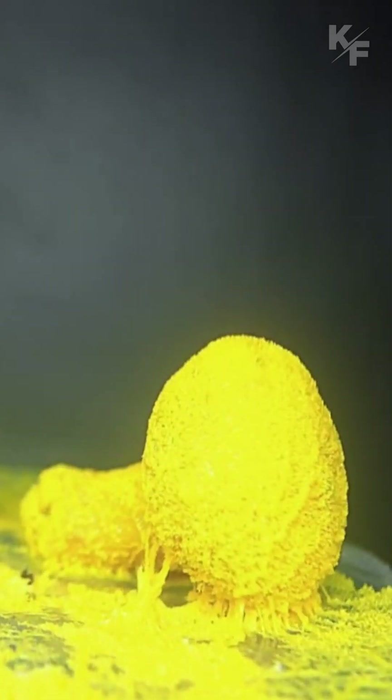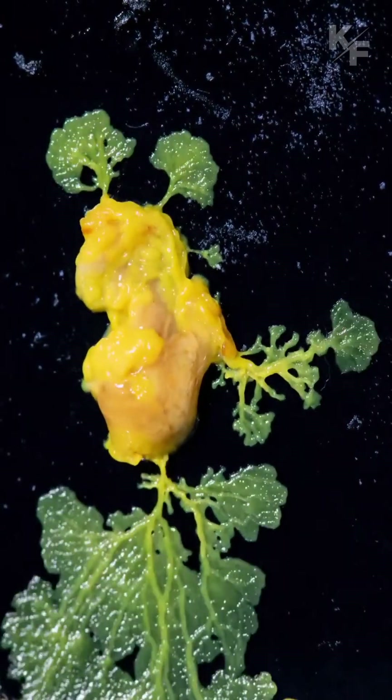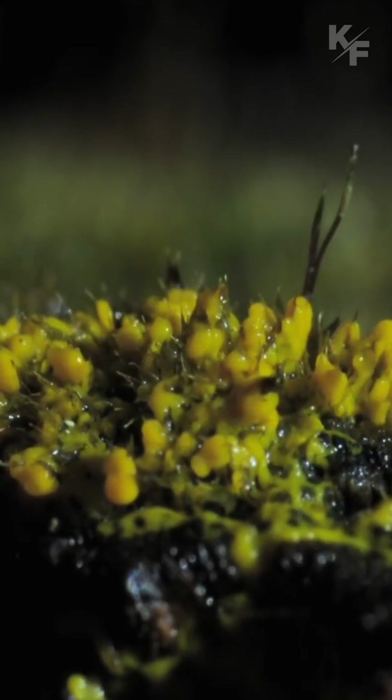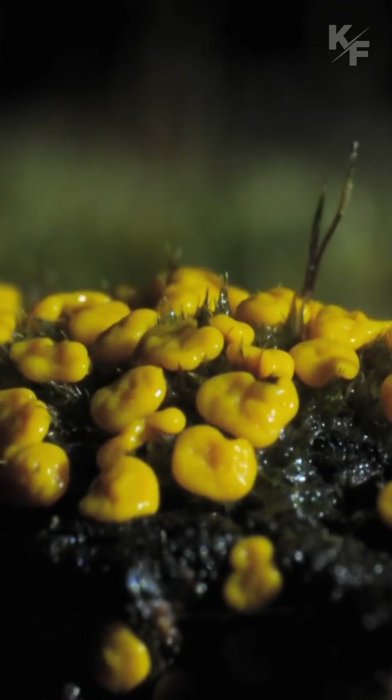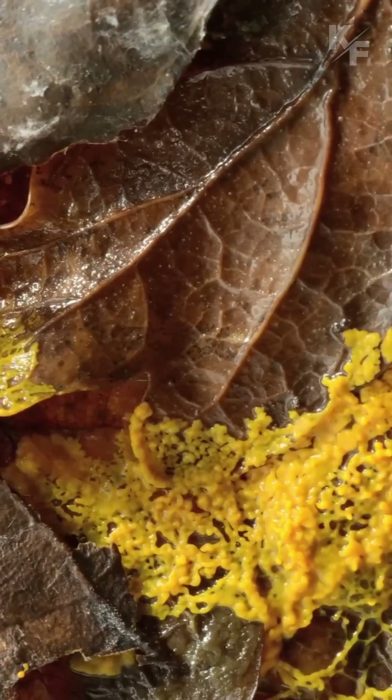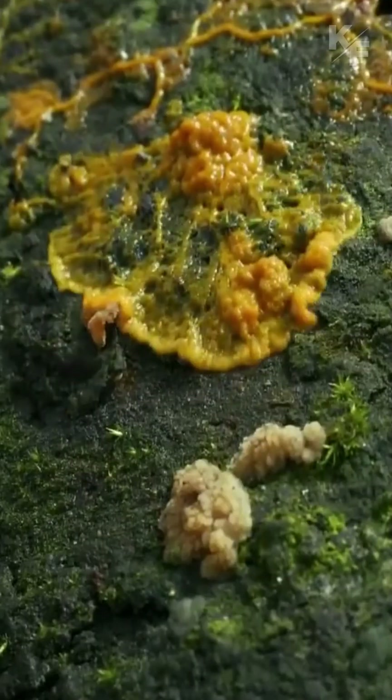Slime molds are fascinating organisms that often defy traditional classifications. Despite their name, they are not true molds or fungi. Slime molds come in various shapes, sizes, and colors. They can be found in a range of habitats, including forests, grasslands, and decaying organic matter.